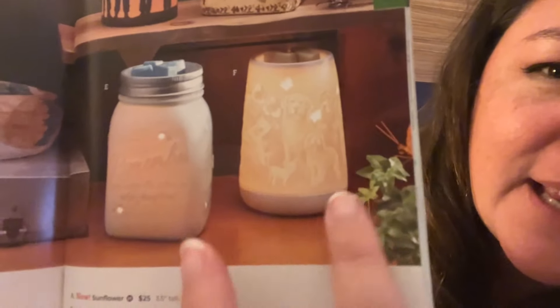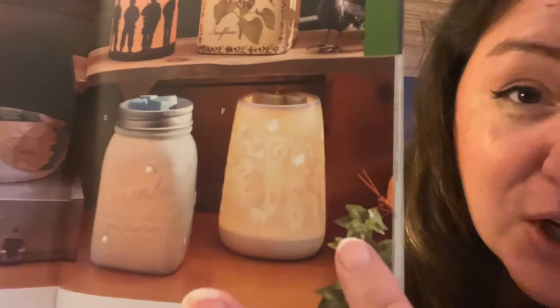They've also got little boots now — big boots and little boots. And there's a new warmer that's like a portrait of a whole bunch of different dogs, called Furry Friends. There's also a new mini version.